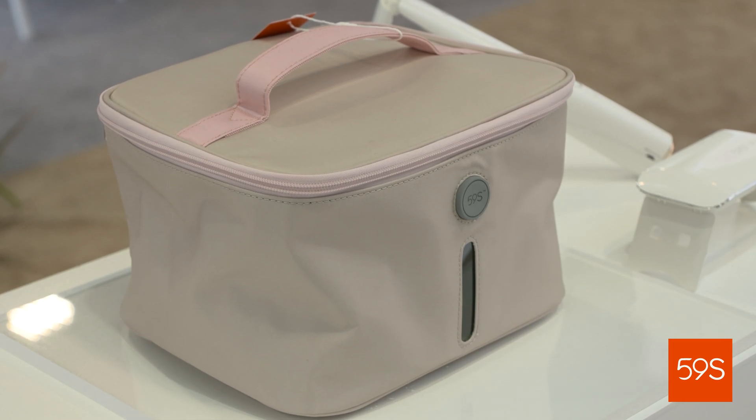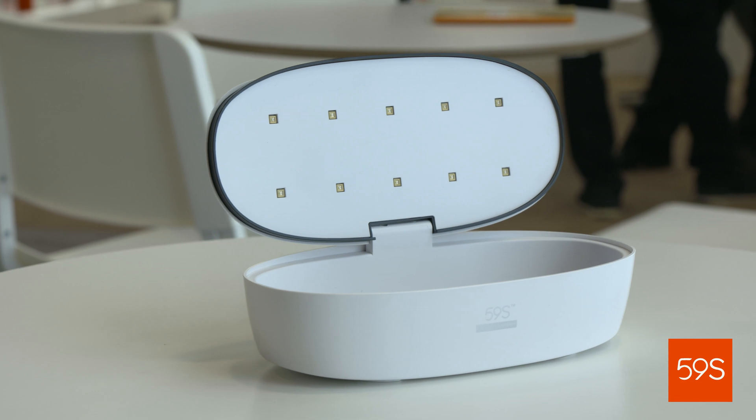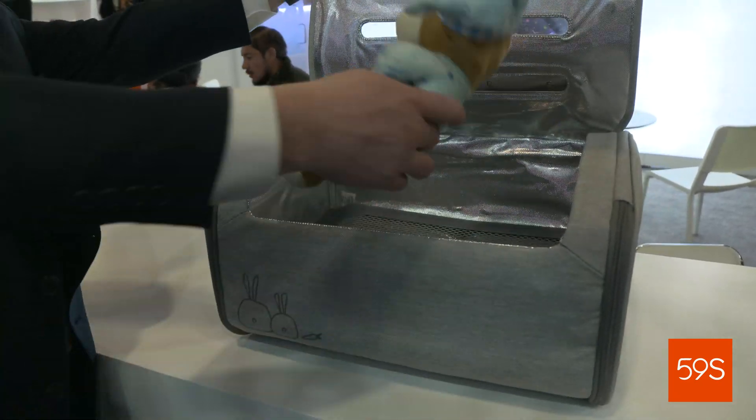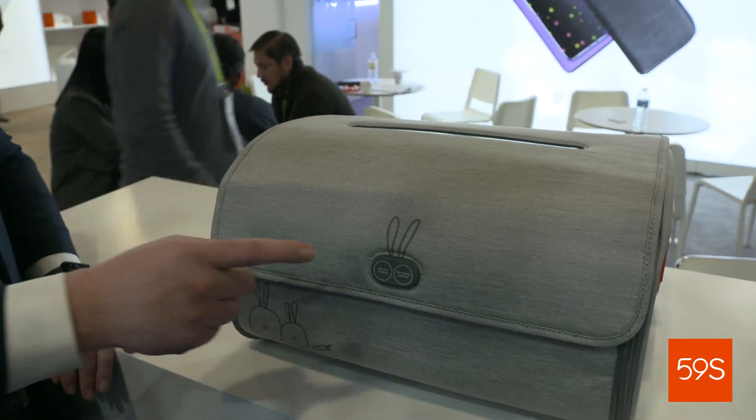Normally, sterilization companies use HG2, which is mercury tubes. With us, we utilize LEDs, which are very energy efficient.